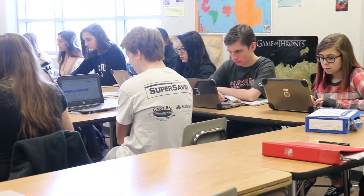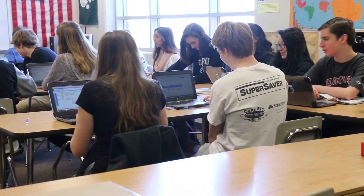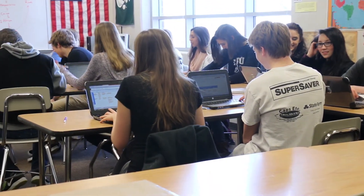Whether the students are ready or not, the new technology will be in full swing next year. This has been Tess and Megan with the Wildcat Report.